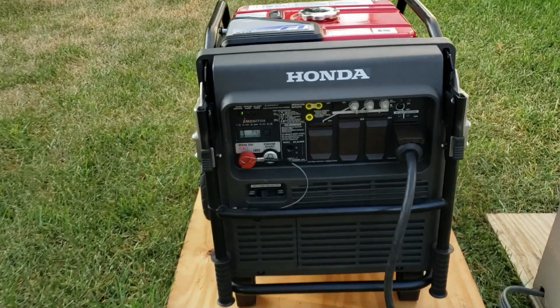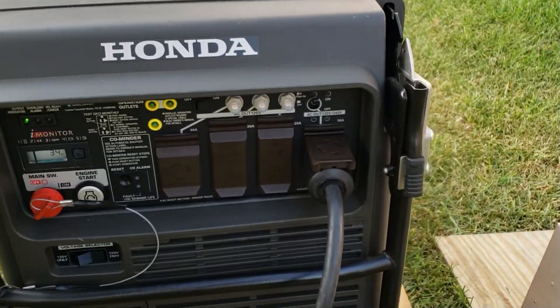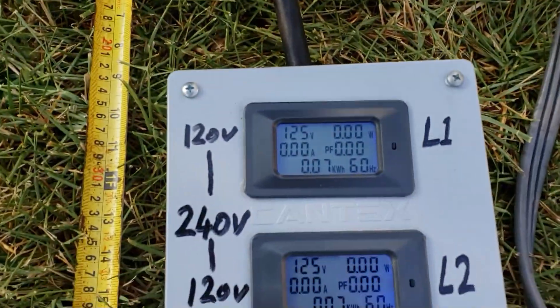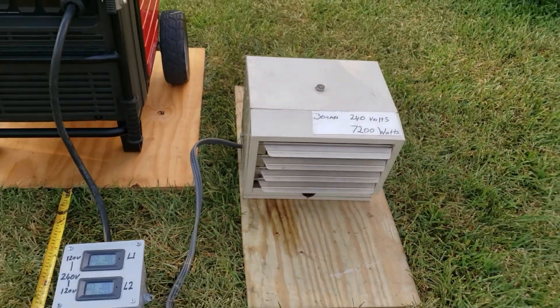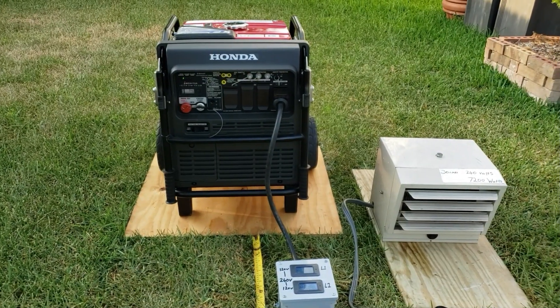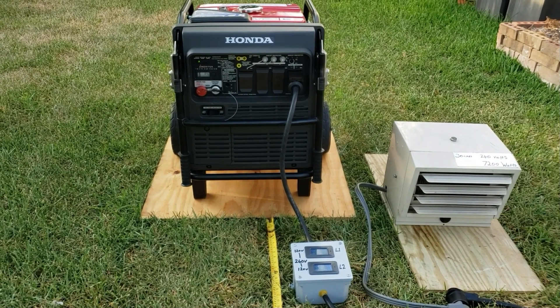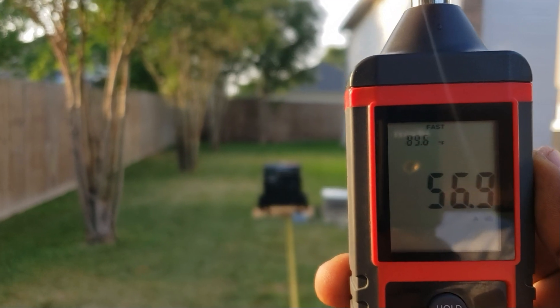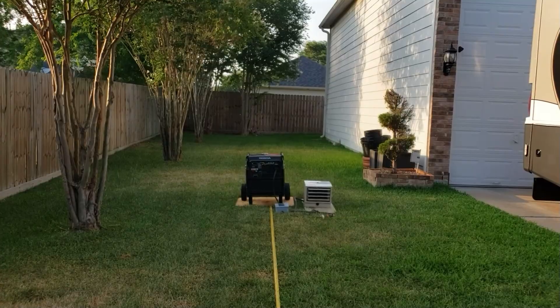We've got the Honda running. We're using 240 volts — plugged into the four-pin outlet. The meter is on and the heater is 7200 watts. I've got the tape measure set at 23 feet. First reading at no load: 56.8 dB for the Honda.